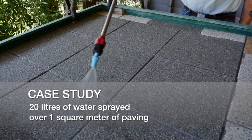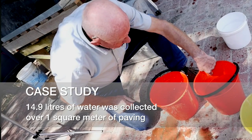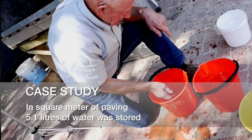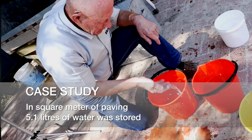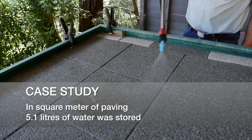What we collected was 14.9 litres of water. This meant that in one square metre of paving we stored 5.1 litres of water. You can now see how the water is absorbed by the pavers.